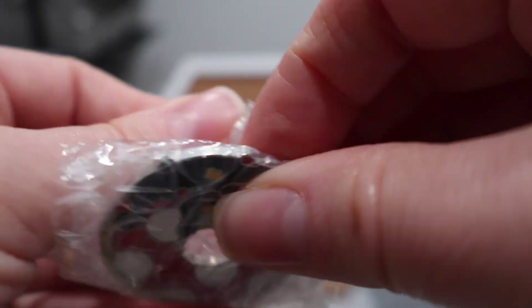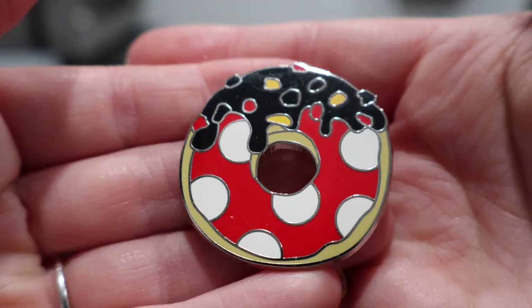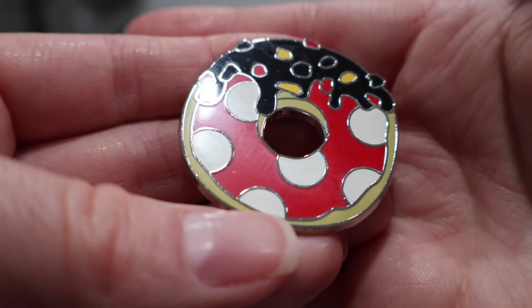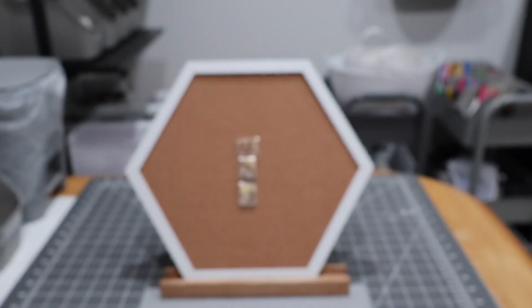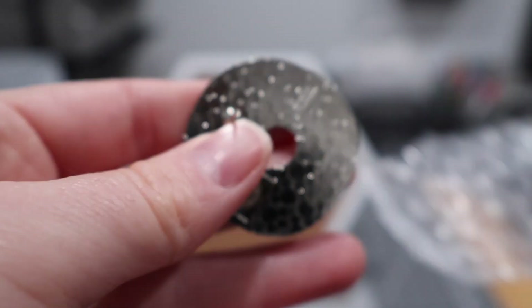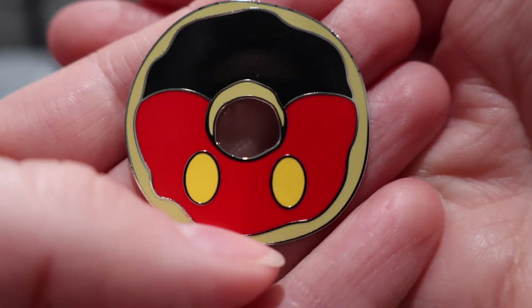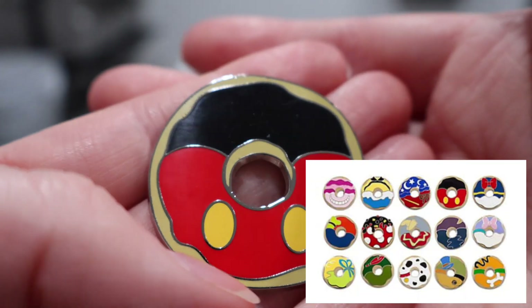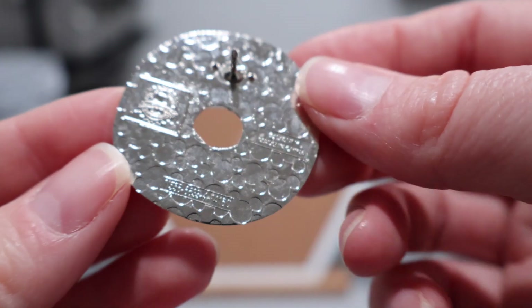We have two more donuts from this seller. We have the Minnie Mouse donut — that's so cute, I really love the size of these donuts, they're good-sized pins. And our last pin from this seller and last donut is Mickey. This is a large set — I think it's 16 total donuts, so I don't even think I'm halfway through this set, but happy to scoop them up as I see them at good prices.